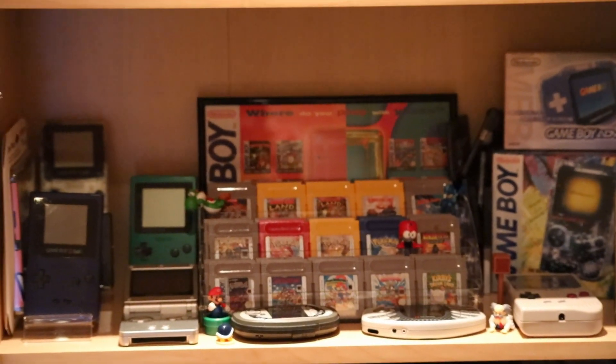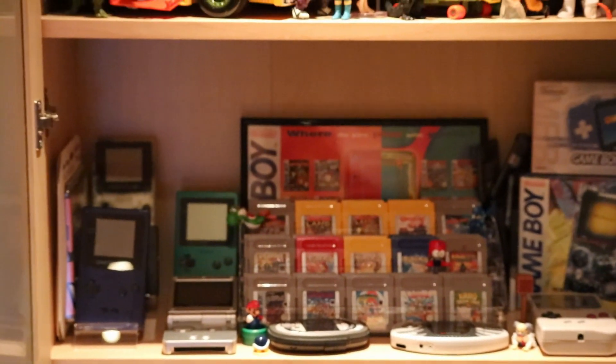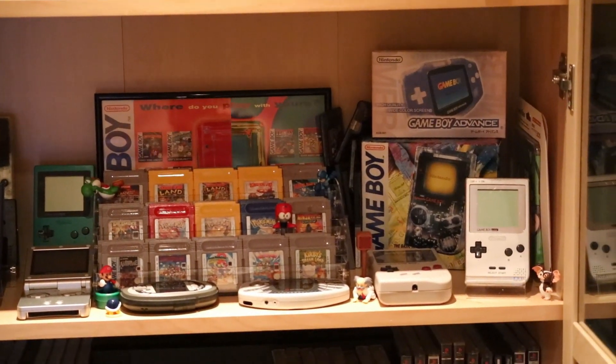Here are my handhelds, from GameBoy to Nokia N-Gage — some different stuff here. Some are boxed and some are loose.